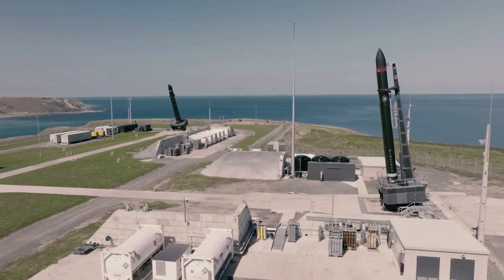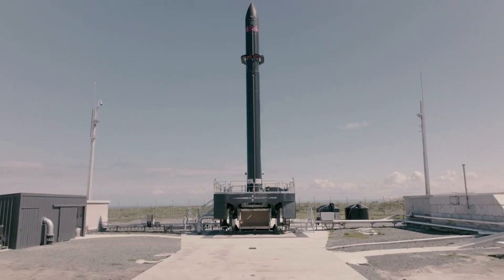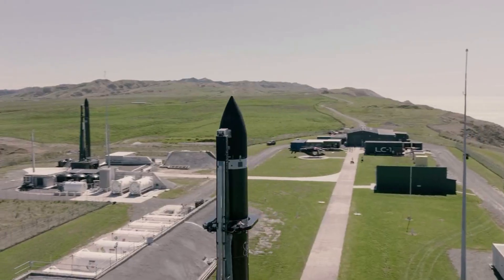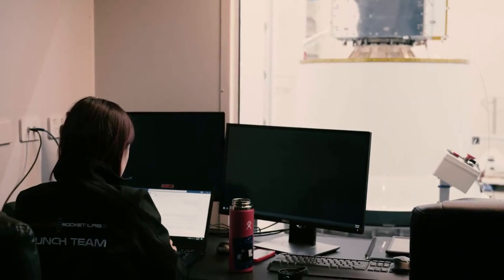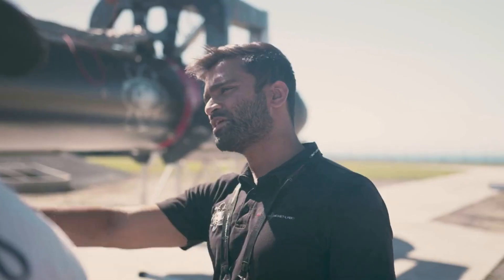Rocket Lab founder and CEO Peter Beck said: 'We've always been at the forefront of innovation with Electron, having pushed the boundaries of many technologies including carbon composites, electro-turbo pumps, and 3D-printed engines. Now we're leading the pack once again and bringing reusability to small launch vehicles. Being able to refly Electron with minimal refurbishment is the ultimate goal, and the fact that the recovered components on this engine performed on the test stand with minimal rework is further validation that we're on the right path. If we can achieve this high level of performance from engine components recovered from the ocean, then I'm optimistic about what we can do when we bring back dry engines under a helicopter next time.'